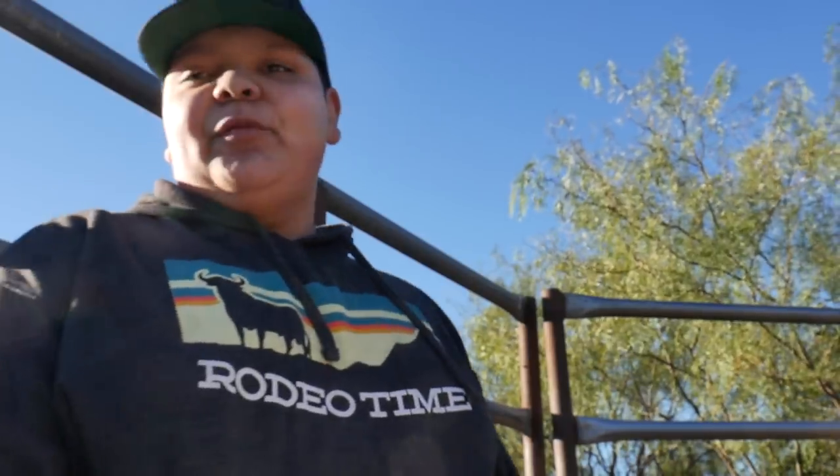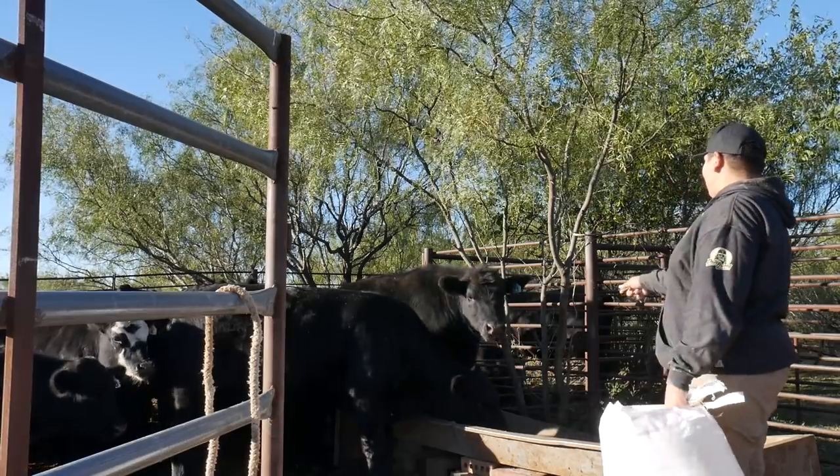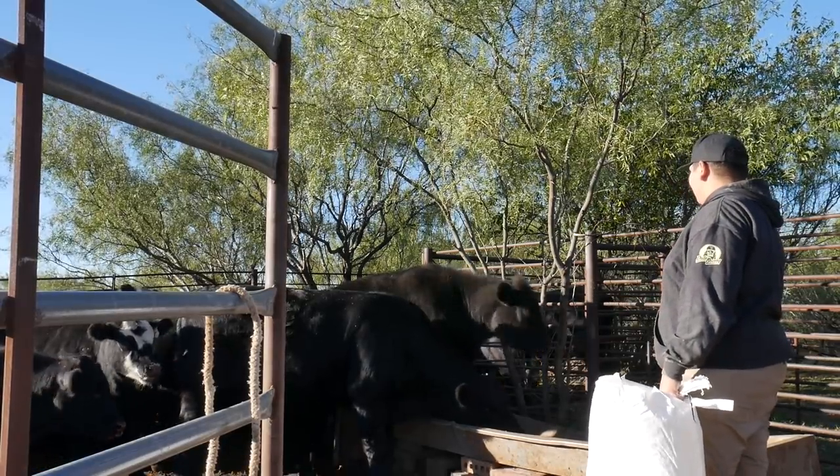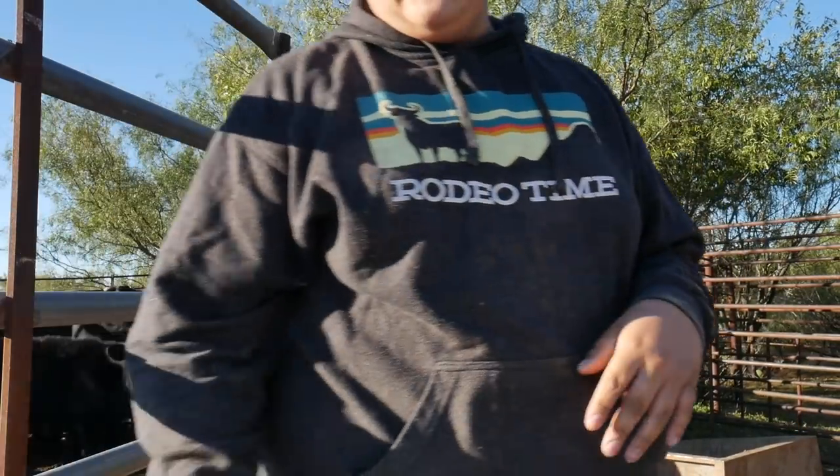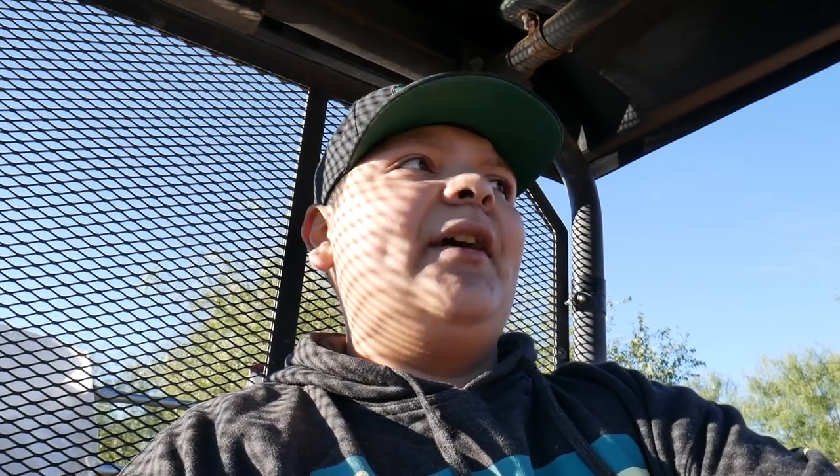Now it's time for my favorite part of the day — time to feed the calves. Get your feet off the table! The calves are all fed, they're munching on some good quality feed. Now it's time to go feed Boon.